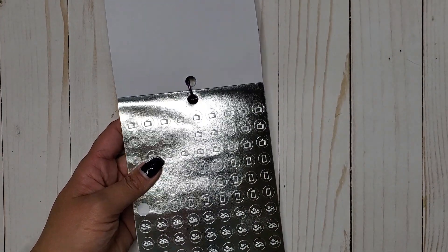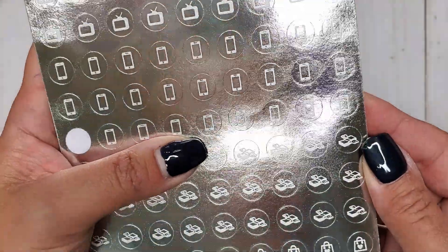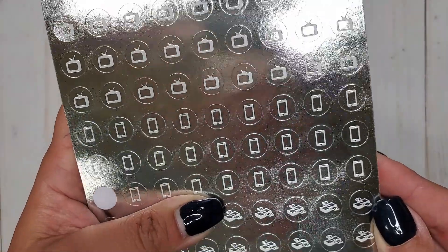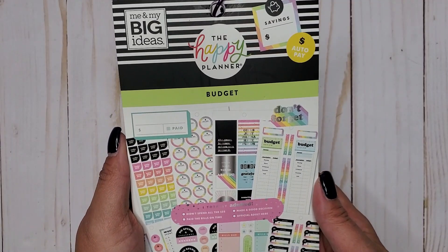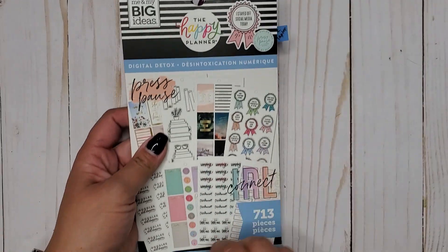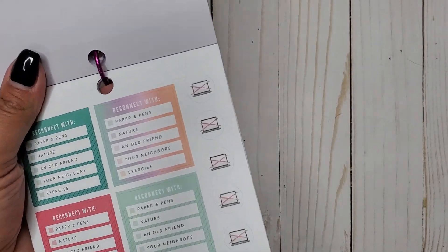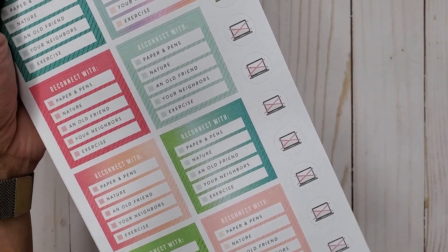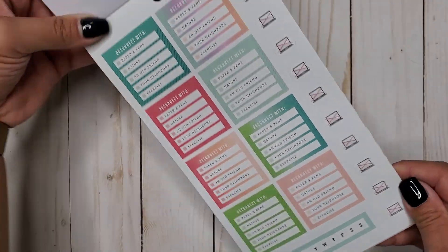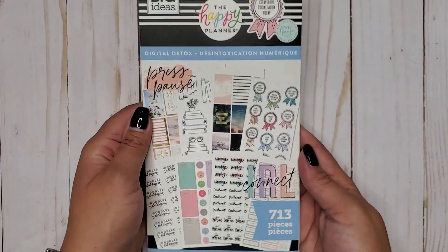Then I have Budget 2, 1424, and in here we have both our TVs and our little cell phones. Then I have Digital Detox 713, and in here we have little laptops that are crossed out — I'm assuming that means no technology, because digital detox is all about detoxing from technology.